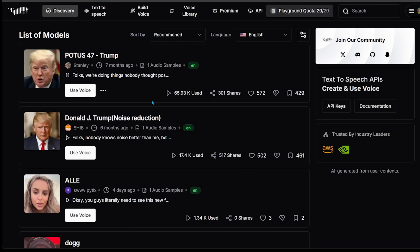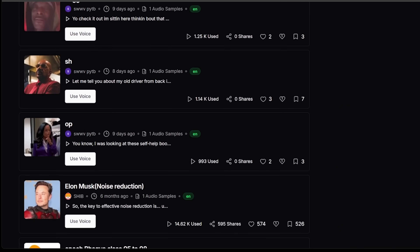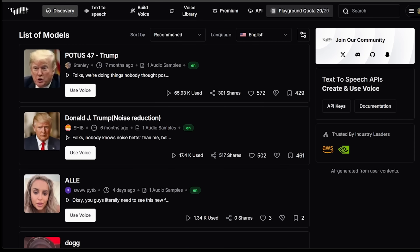So we can listen to this really quick. [Trump voice sample plays: "Folks, we're doing things nobody thought possible. The economy — tremendous numbers, absolutely tremendous."] And then scrolling down we've got Snoop Dogg, Oprah, Elon Musk, a bunch of anime characters — good stuff. You can come through here and take a browse.